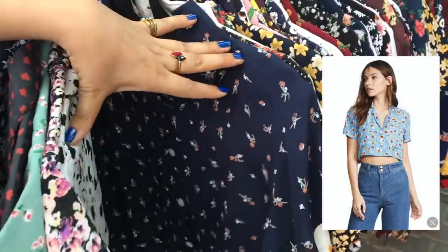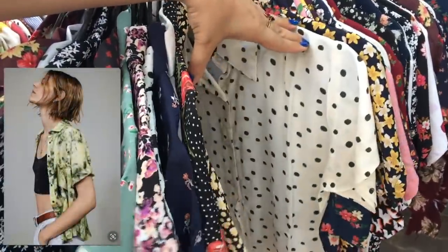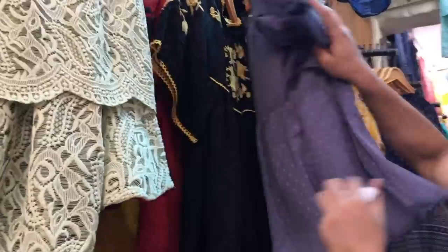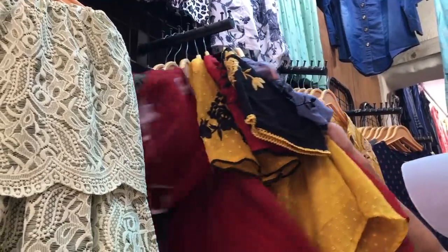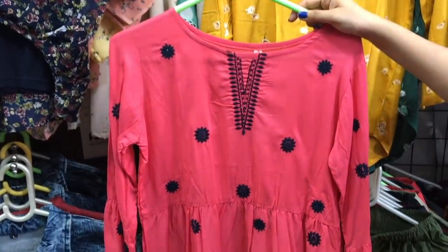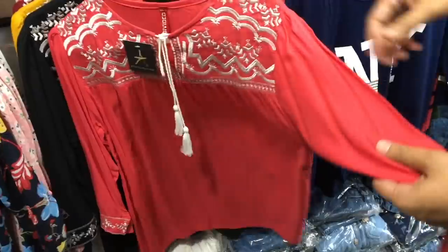If you wear these shirts with high waist jeans and flare pants, you will get a good look. These tops are good for daily wear and office wear because they are comfortable. If you are small to medium size, you will get them easily, but if your size is large, it may not be as comfortable. You will get all the sizes in the fashion shop with a lot of variety.